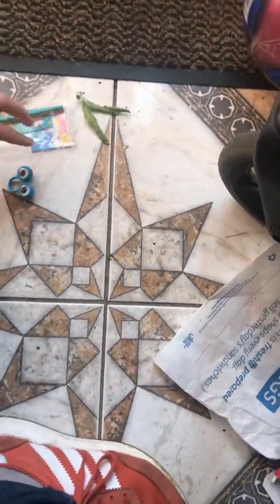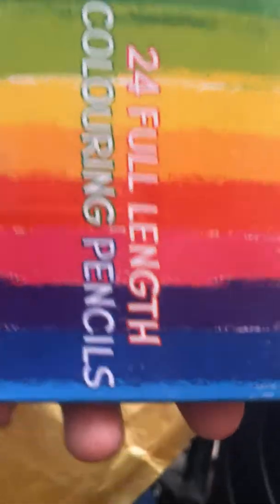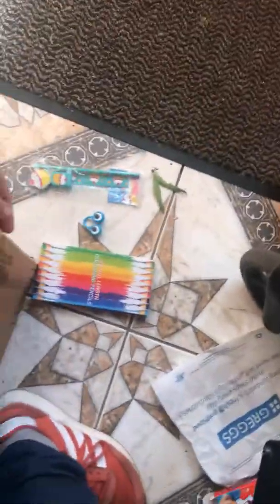Hi, little googly eyes! Let's open the next thing. 24-fold length colouring pencils — that's pretty great. I wonder who sent these? We've got three things so far. Let's move on to the next thing.